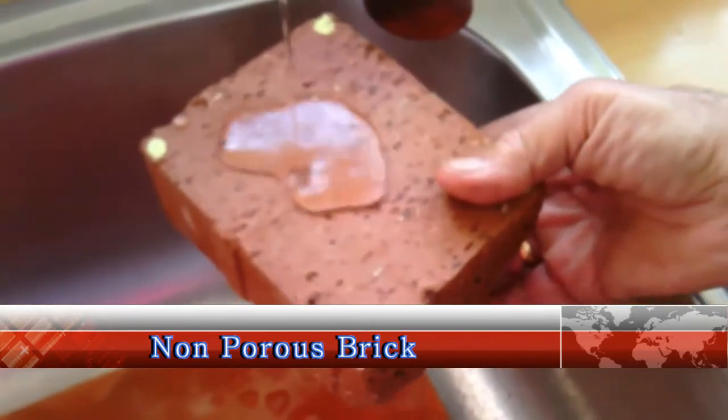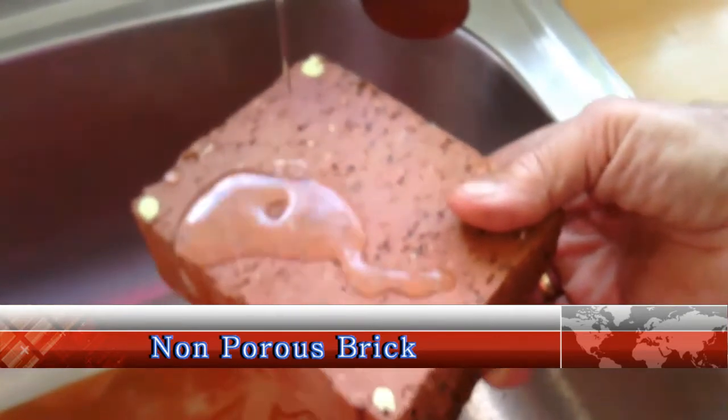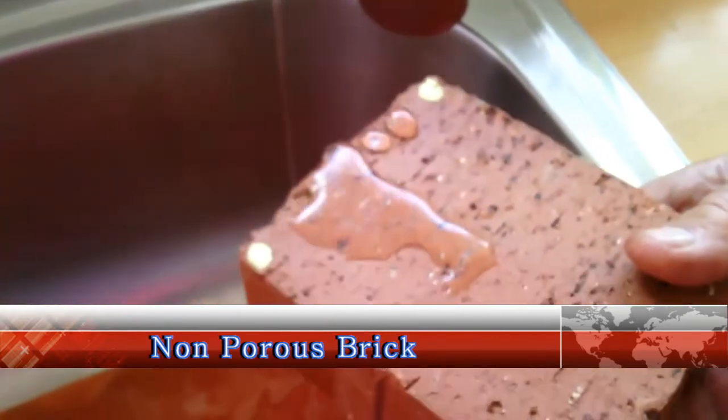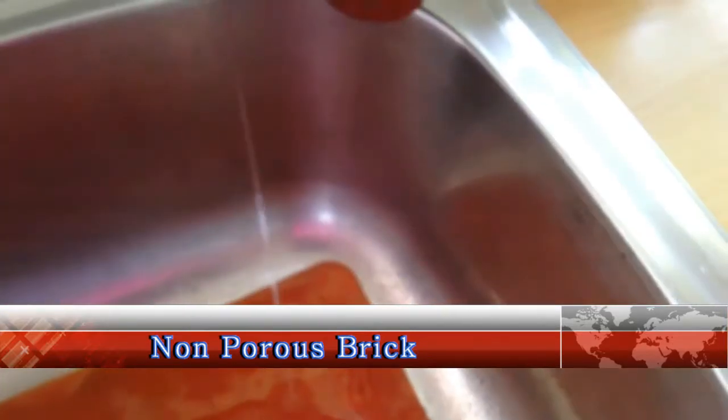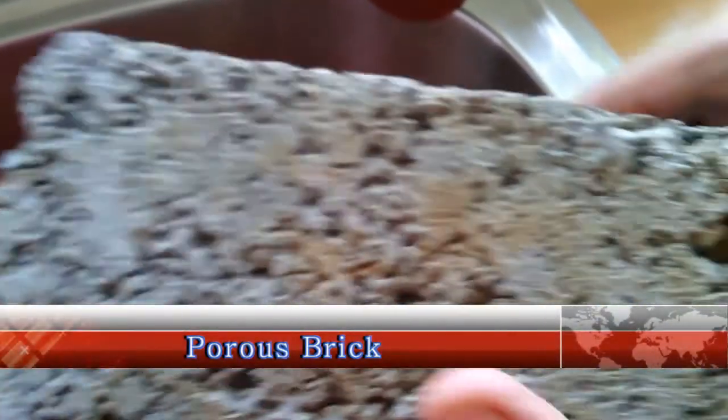Nano for Stone drastically increases the durability of the applied surfaces. Once applied, Nano for Stone creates an invisible layer that prevents all foreign elements, especially moisture, from entering the microscopic pores on the surface.